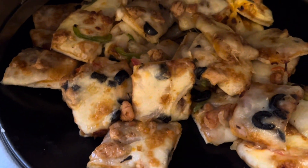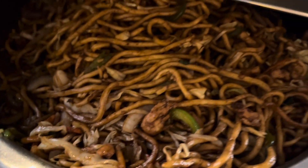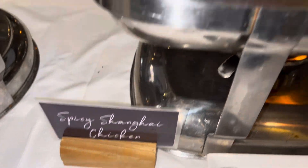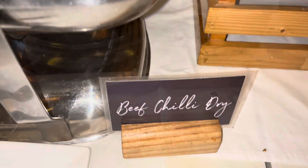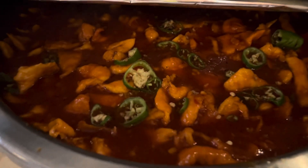After the tea time items, the main course is also started here. Their special Manchurian is also included in the high tea menu.